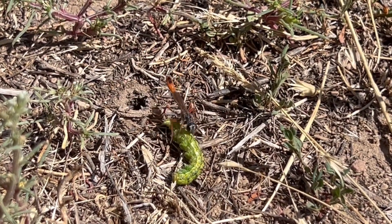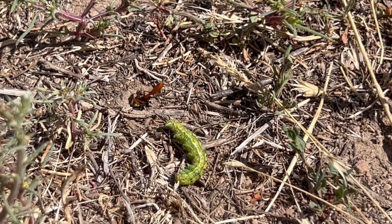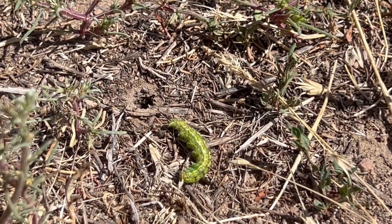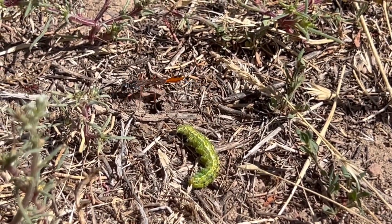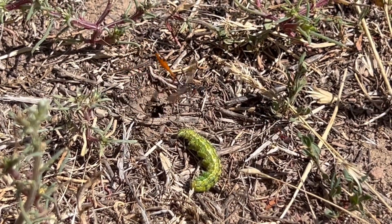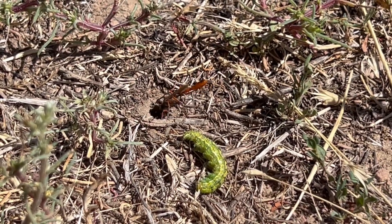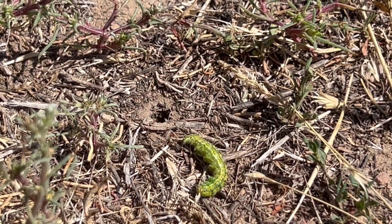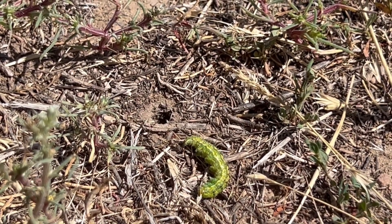What's cool is she would get an armful of dirt from the nest and fly only about a foot away and just chuck it out. After she digs the nest, she's going to drag the caterpillar in, lay an egg on it, and then her larva will hatch and eat that caterpillar while it's paralyzed.